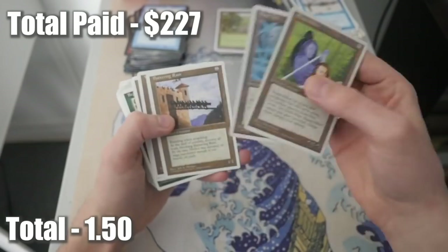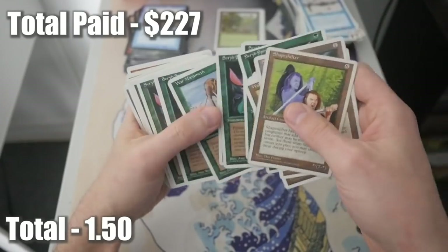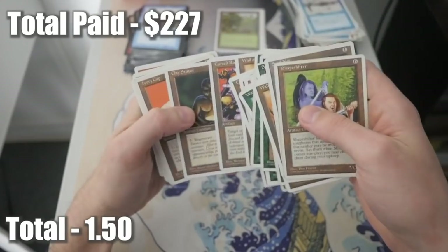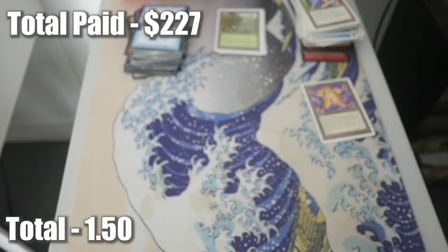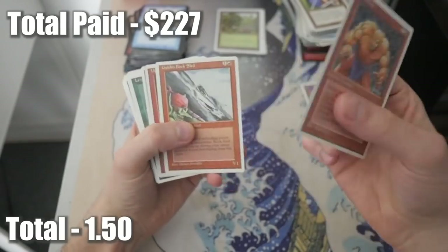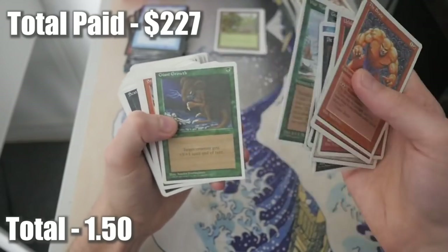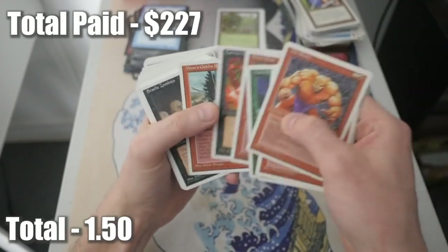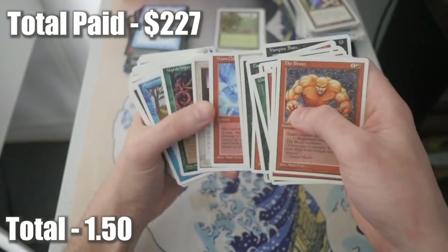Soul Net, originally printed in Alpha Beta. Battering Ram. If I pass over anything of value you think is over a dollar and I'm not adding it up, please let me know - I'll be very appreciative because if you can help with that it'll make it easier for me. Giant Growth - love the old art, it's just a rat sitting beside a pile of bones. Another Stone Rain. Looks like we're going to be getting a lot more white border than I thought.